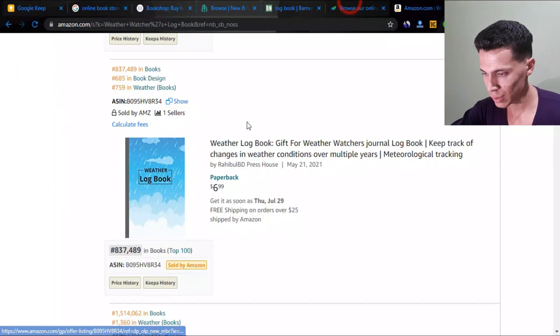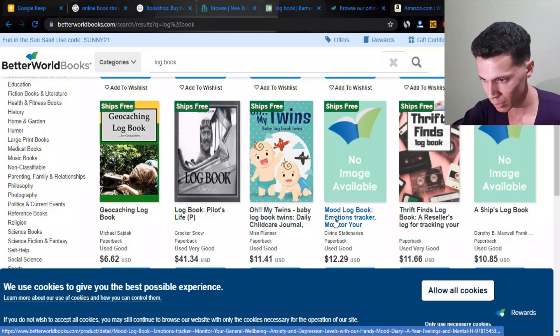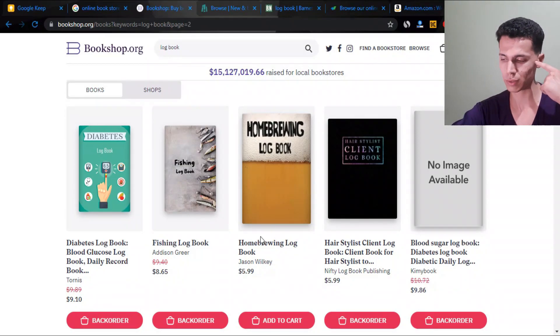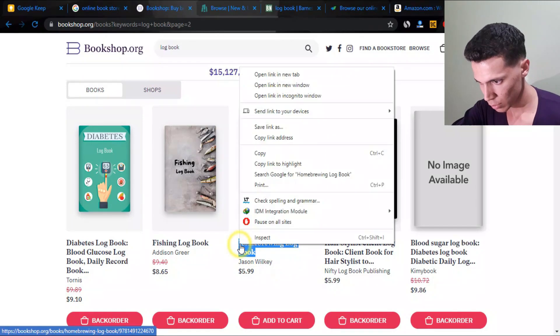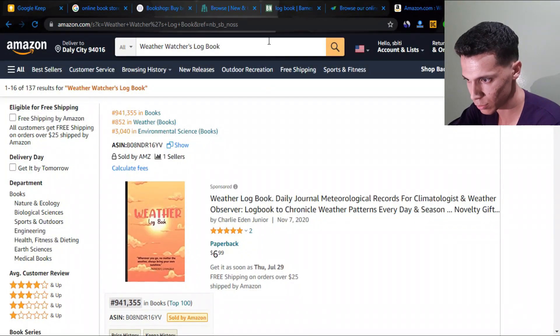We have a mood log book and a home brewing log book. I actually thought about this method, did a little bit of research, tested it, and found a few niches. But I'm actually discovering these niches along with you — we're discovering them together. I haven't seen this home brewing one before. Let me copy it and go to Amazon. Amazon is always the place to validate the niche.